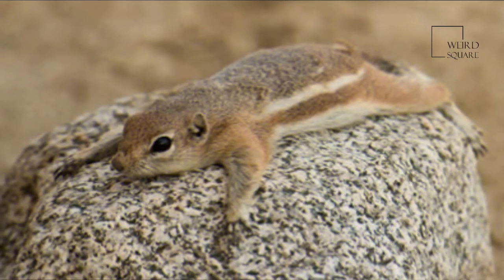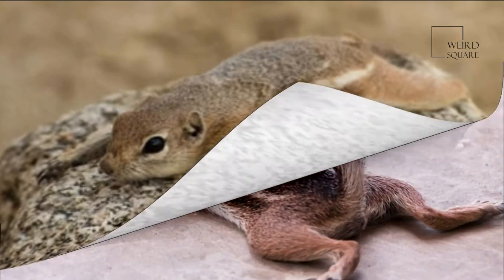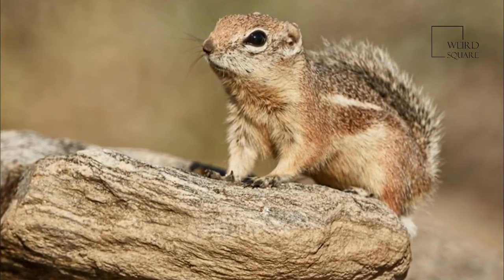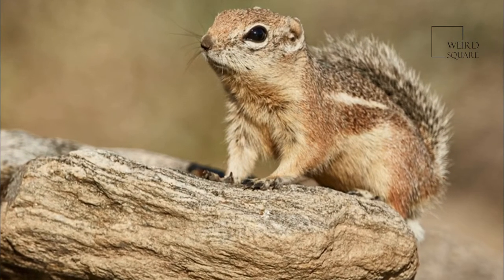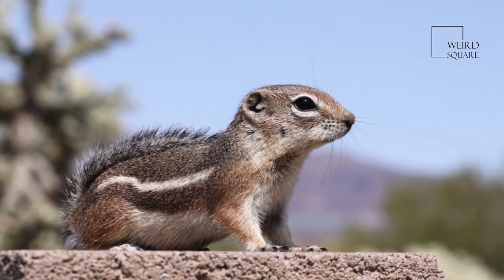All antelope squirrels share a common white stripe along the lateral sides from the shoulder to the hip, similar to chipmunks. However, unlike chipmunks, these characteristic white stripes do not extend onto the head of the animals. The tails of antelope squirrels are often arched forward over their back.